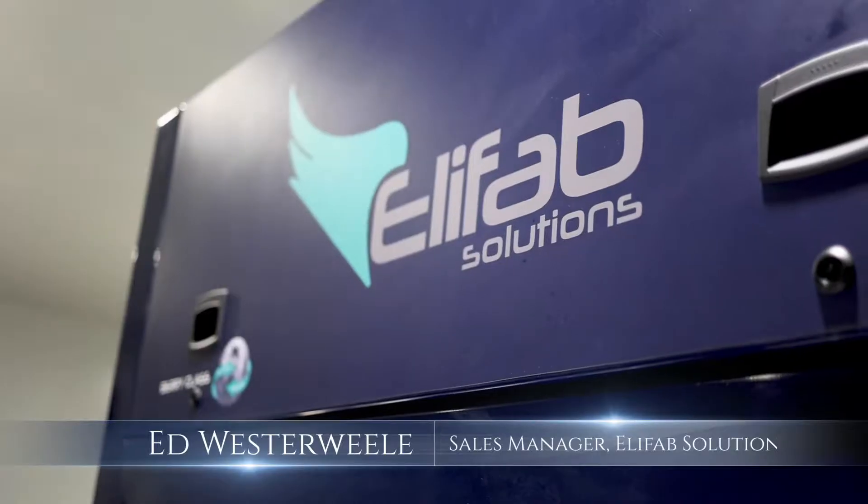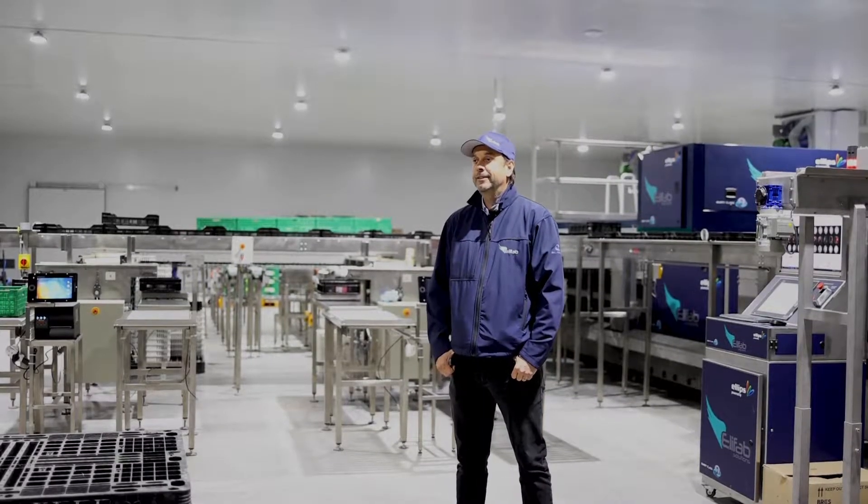My name is Ed Westerwele from Elifab Solutions. I'm the sales manager for Elifab, a Spanish company. I'm very excited to be here in South Africa, to be here in the pack house of our first South African customer. And we'd be happy to show you more of it.